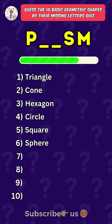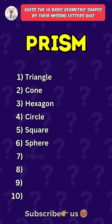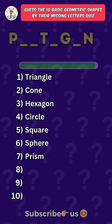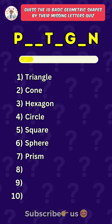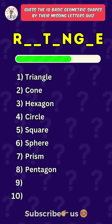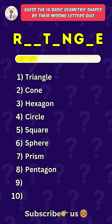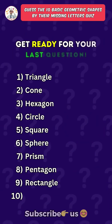Seventh one: Prism. Eighth one: Pentagon. Ninth one: Rectangle. Get ready for your last question.